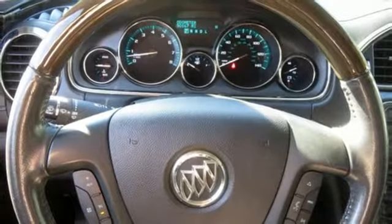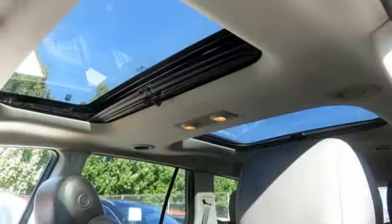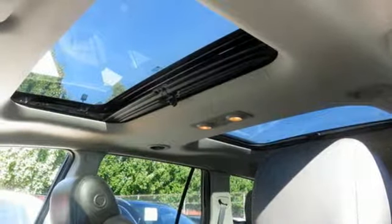Imaginative luxury for the real world. That's today's Buick. See what it can do when you take it for a test drive.